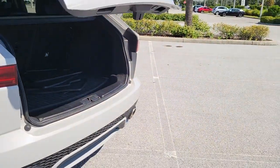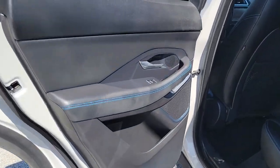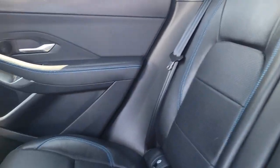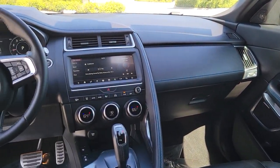The following are some of this vehicle's highlighted options: navigation system, keyless entry, power passenger seat, adaptive cruise control, fog lamps, dual zone AC, aluminum wheels, electronic stability control, blind spot monitor, and power driver seat.